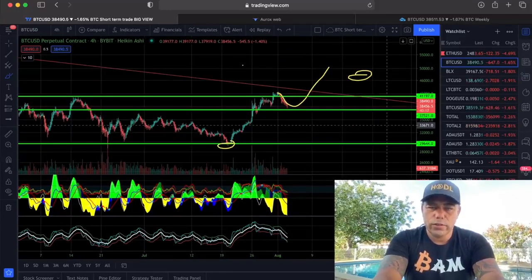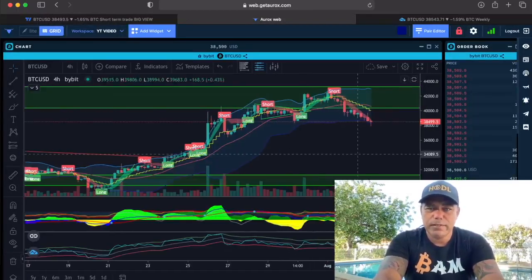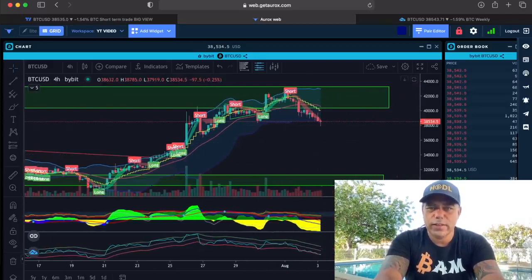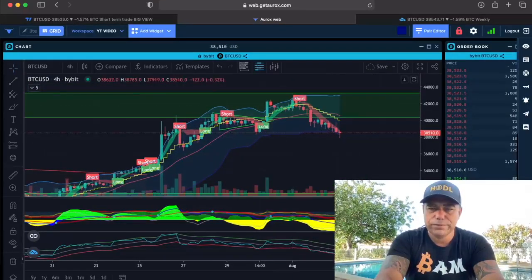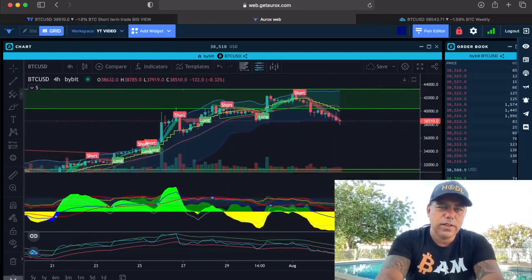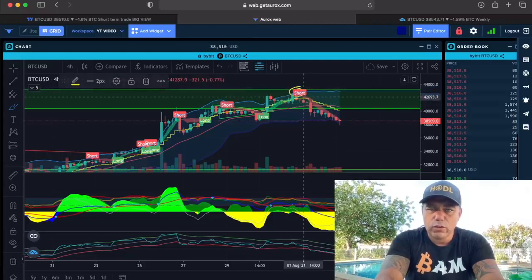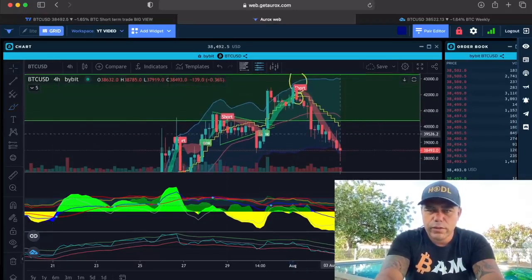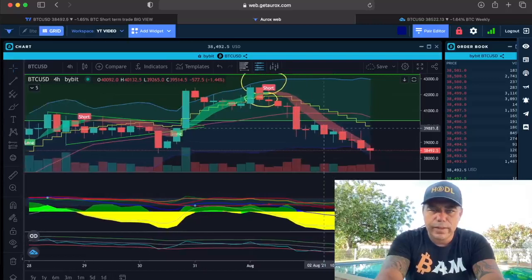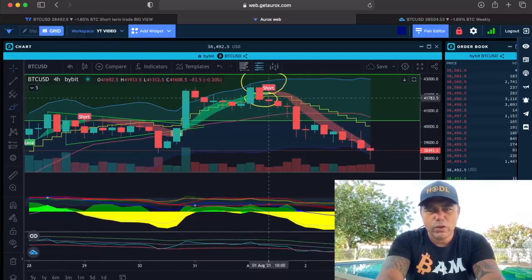Let's see if the BAM BAM indicator predicted this — yes it did. Yesterday it gave a short flag, and that is exactly what the BAM BAM indicator does: it tells you when to short or when to go long. It gave a short flag; we had a candle closing down below the yellow stepping line. I'll zoom in so you can see it a little bit better.